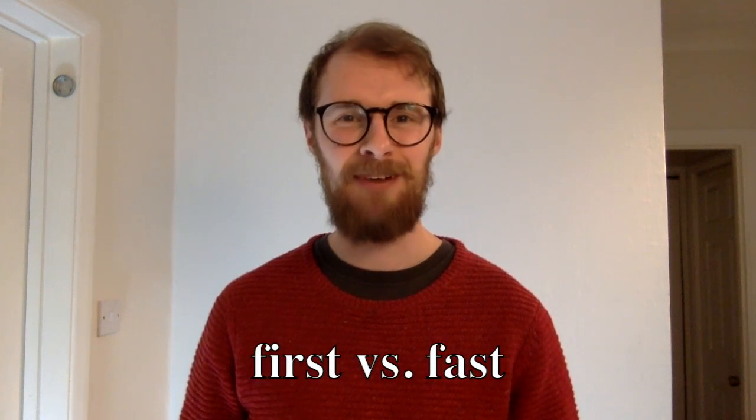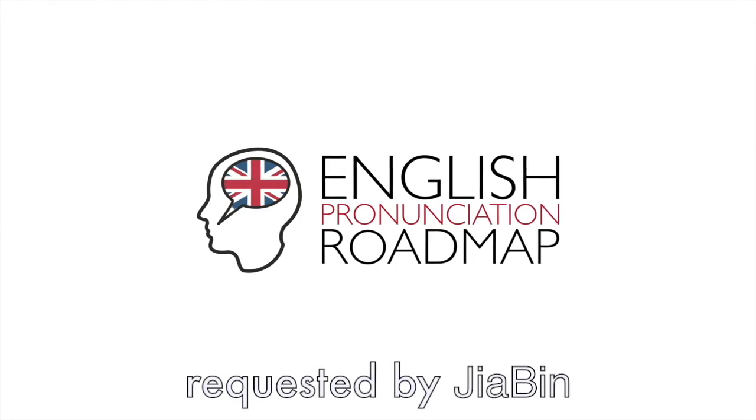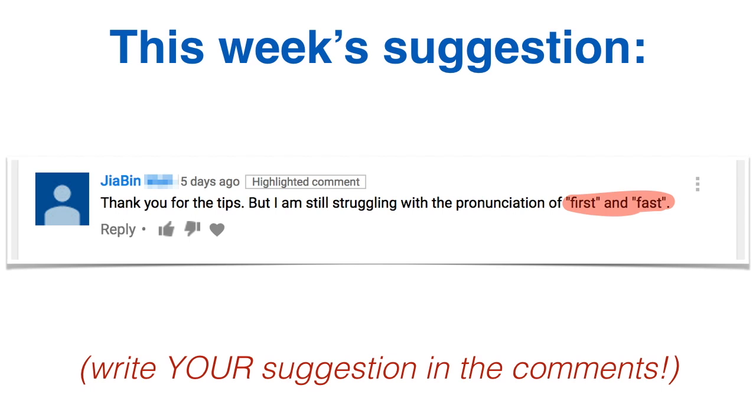Hi, it's Paul here, co-founder of English Pronunciation Roadmap, and this is your Word of the Week. Okay everyone, so first and fast — we'll get onto this very quickly, but make sure to leave a comment because these videos are based on your suggestions. Okay, anyway, that said, here we go.